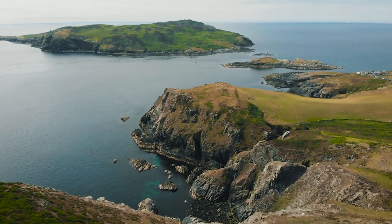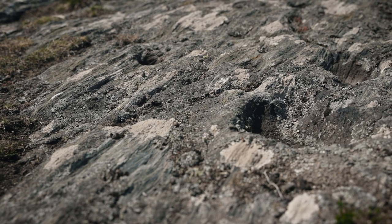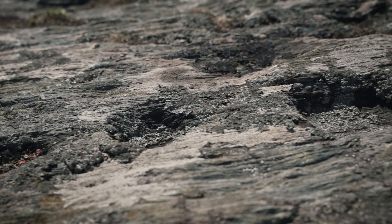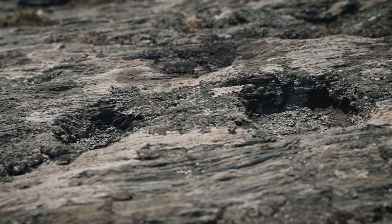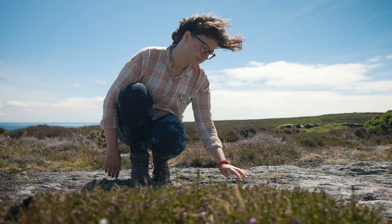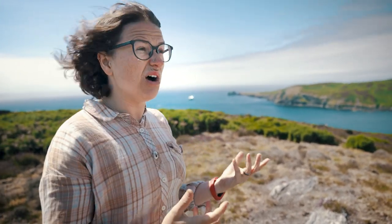Archaeologists have excavated cup mark panels elsewhere in Britain and Ireland. Amazing work has been done by Andy Jones up in Kilmartin Glen in Scotland, for example, and where they've excavated the panels they've been able to understand better how they've been made and begin to date them. Dating them is difficult because it's very hard to date a hollow in the rock, but lots of them have dates ranging around the Early Bronze Age and in some cases into the late Neolithic — so around 3000 BC to about 2000 to 1500 BC. They're very old.